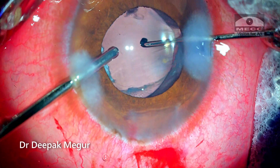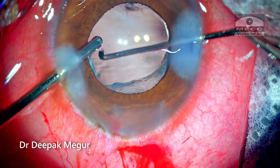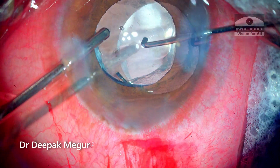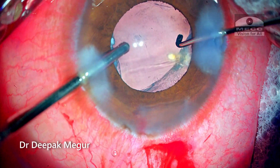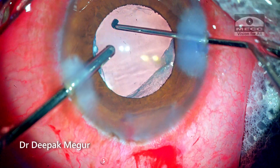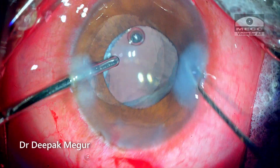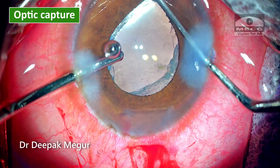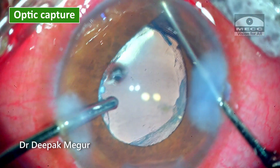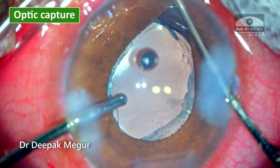The optic of the lens is pushed back so that it goes behind the rhexis. We can now see the ovalization of the rhexis — this is the validation that a perfect optic capture has been attained.